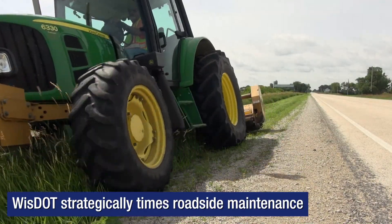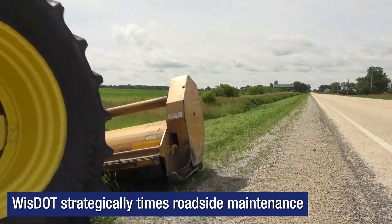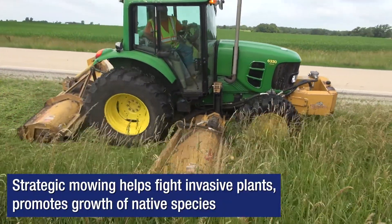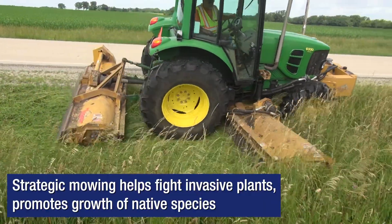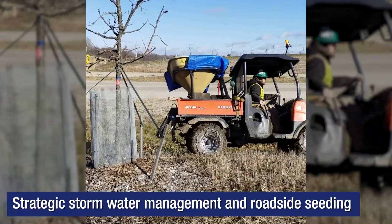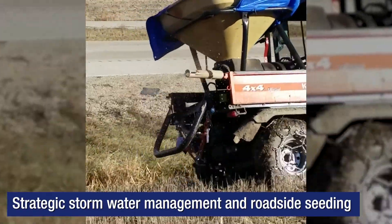Today, we work for opportunities to strategically time roadside maintenance. Mowing in the right place at the right time can help fight invasive plants while promoting the growth of native species. The department also continues to work closely on stormwater management and roadside seeding strategies.